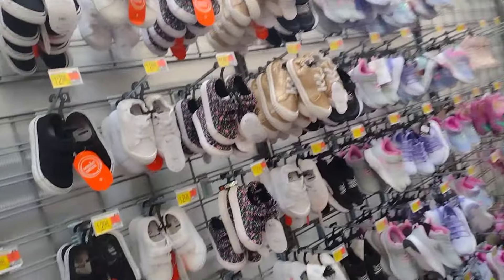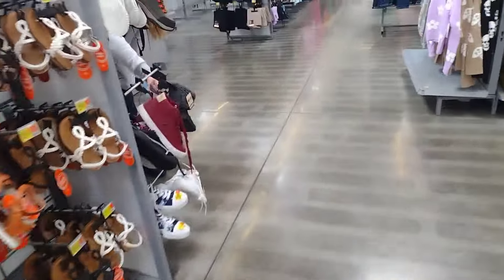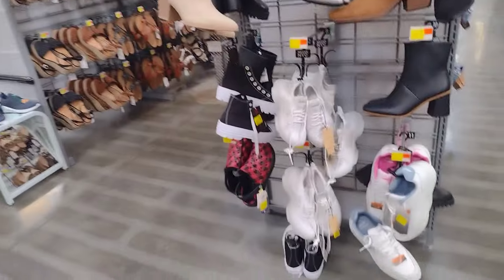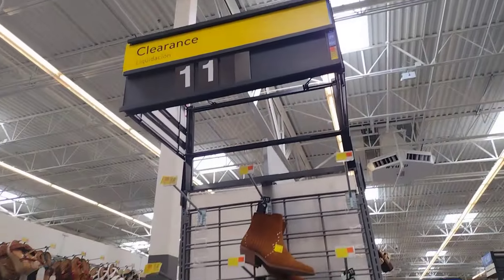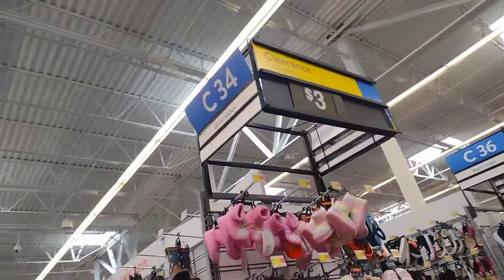They have tons and tons of shoes on clearance — I was actually shocked that there were still so many little boots left, because those boots can get expensive. They had a lot of men's shoes for only $5 — you cannot beat five dollars on adult shoes. They had loads of boots for $11 — perfect for winter. Now is the time to buy.